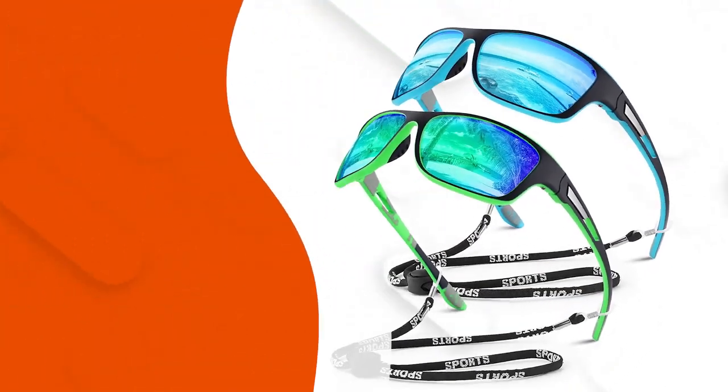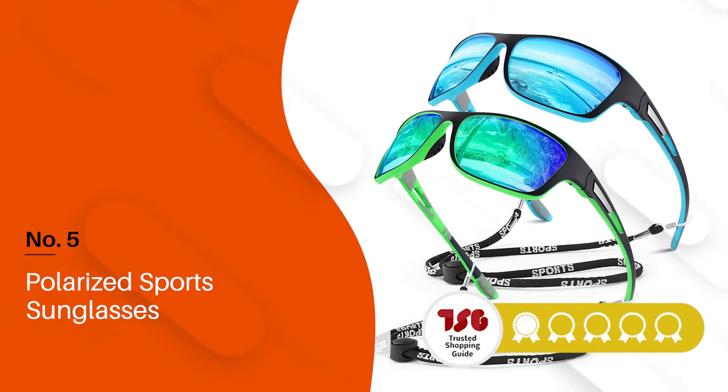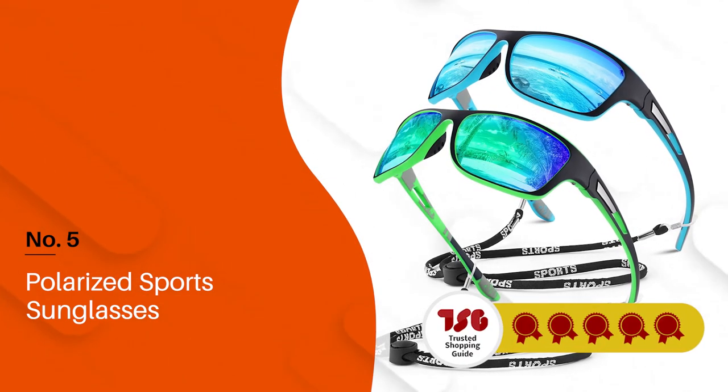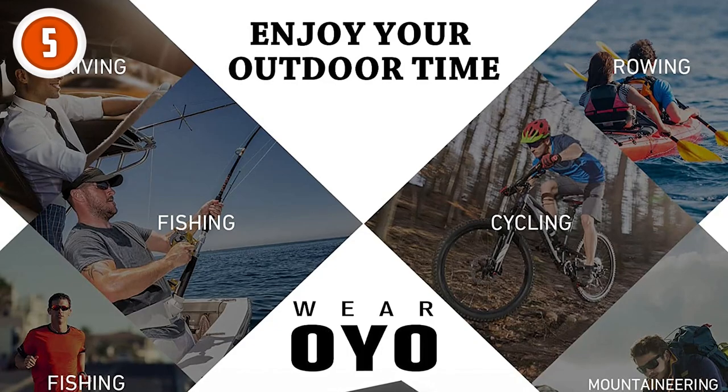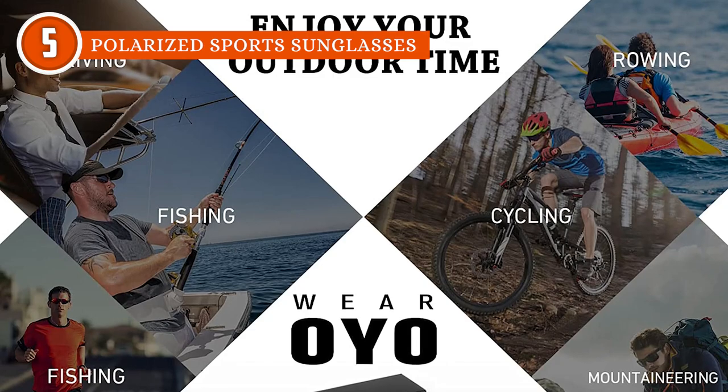The fifth polarized sunglasses on our list is the Polarized Sports Sunglasses, which TrustedShoppyGuy.com has awarded a 5-badge rating. These sunglasses by Polarized Sports are built for functionality and performance when doing a range of rigorous activities.